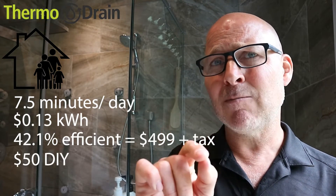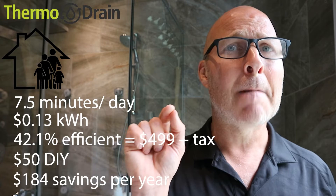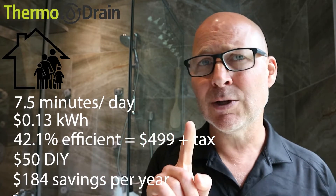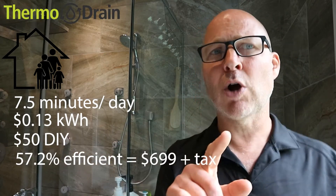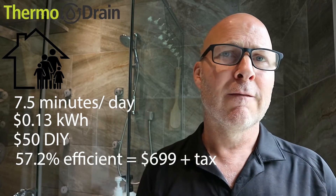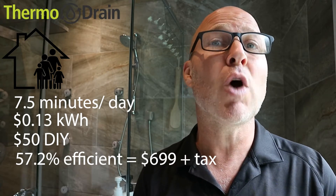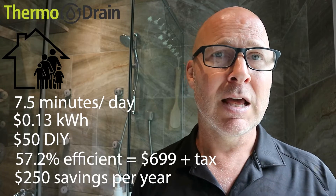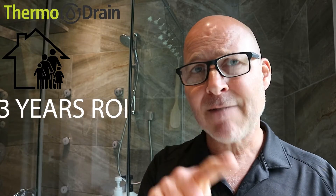That family of four with that unit installed will be saving $184 per year. Now, if they were to use instead of a 42.1% efficient unit, a 57.2% efficient unit — that unit will cost roughly $200 more — that would translate into $250 of savings per year. The numbers, when you run them, give you three years payback. After that third year, you are putting in your pocket $184 for a 42% unit, $250 a year for a 57.2% efficient unit.